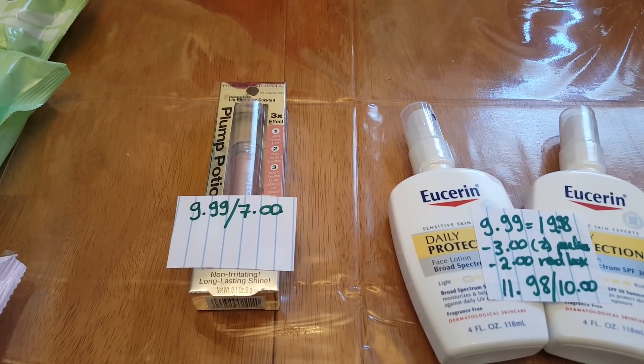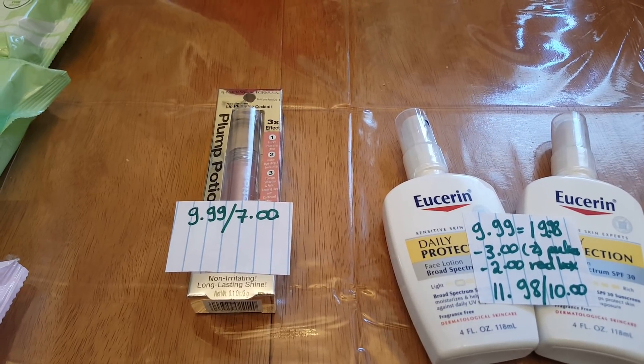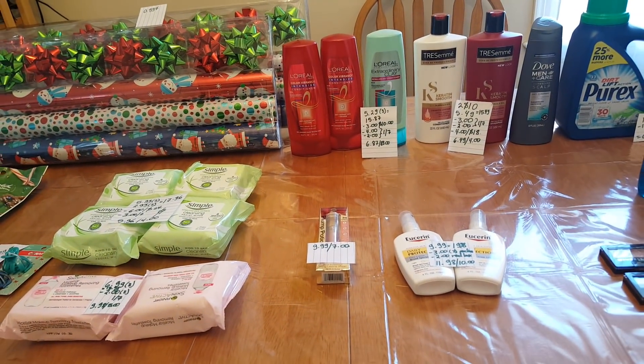Finally, the Physician's Formula deal: when you spend $10 you get $7 back. This plum potion is $9.99 and that's enough to trigger the extra bucks. I got $7 back. That's all I have for CVS — thank you for watching!